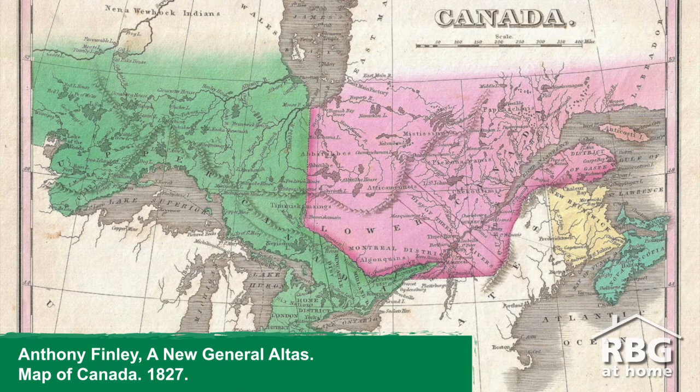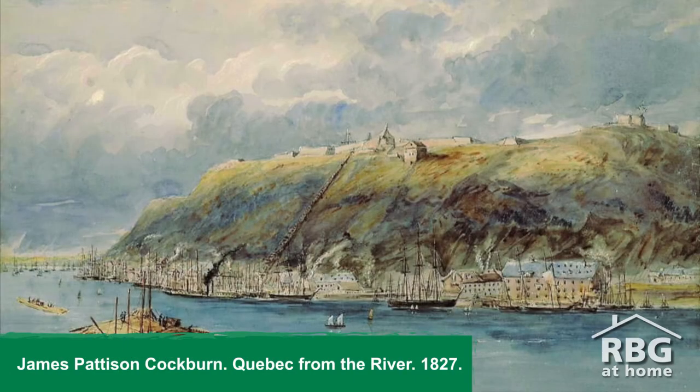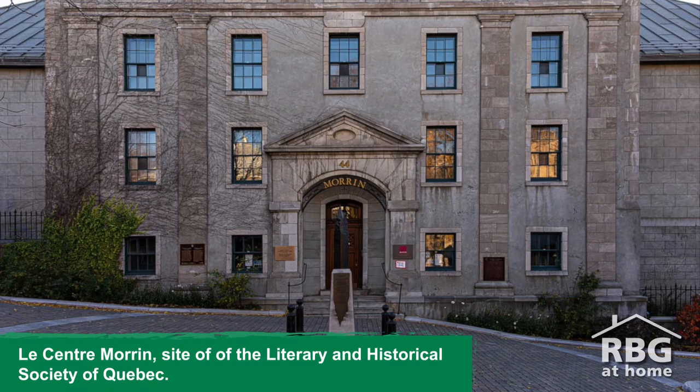In 1827, we were still 40 years away from Canada's Confederation. Lady Dalhousie, whose birth name was Christian Brown, accompanied her husband George Ramsey, 9th Earl of Dalhousie, everywhere that his military career took him in the British Empire. At that time, they were stationed in Quebec City, where Lord Dalhousie was appointed governor-in-chief of the British provinces in North America. Lord and Lady Dalhousie were patrons of social and cultural institutions and were among the founders of the Literary and Historical Society of Quebec in 1824.